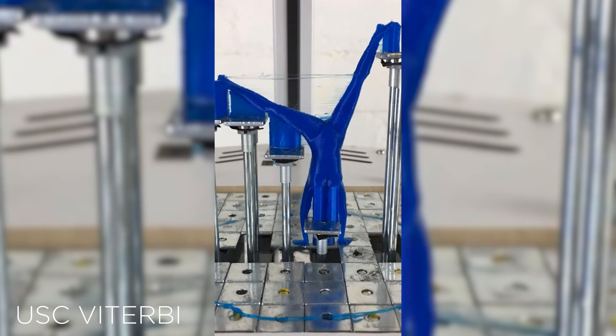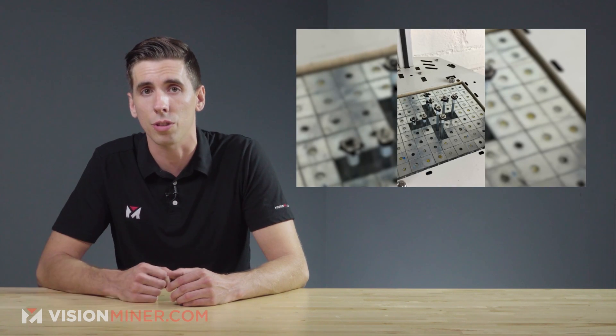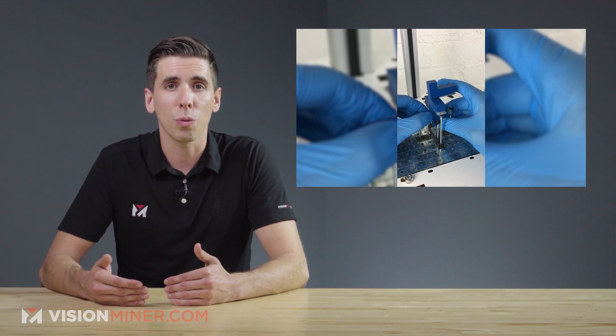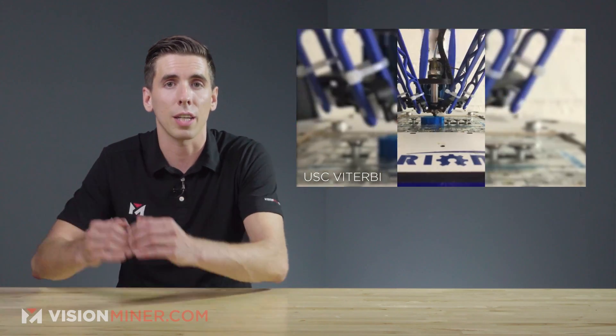Chen's prototype uses a single motor to raise the necessary pins at the same time, making it a more cost-effective solution. The custom slicing software tells the user where to add the metal tubes into the platform, and then raises them at the right moment during the printing process.